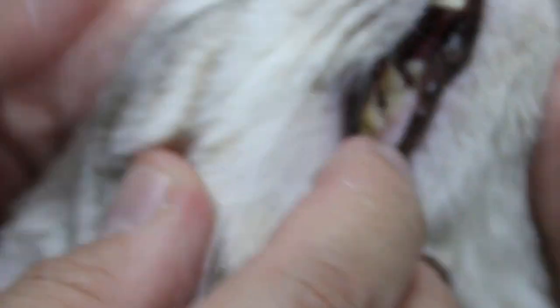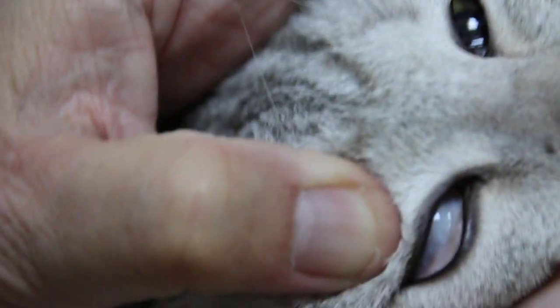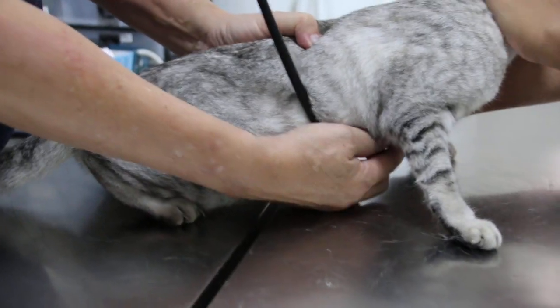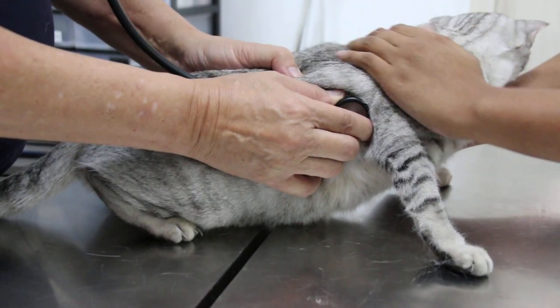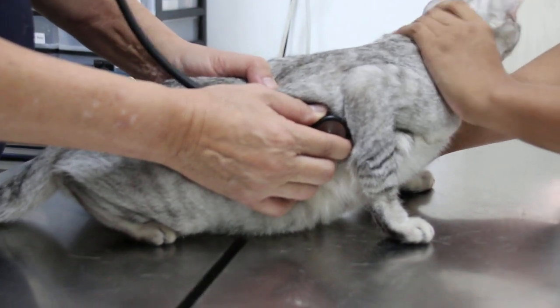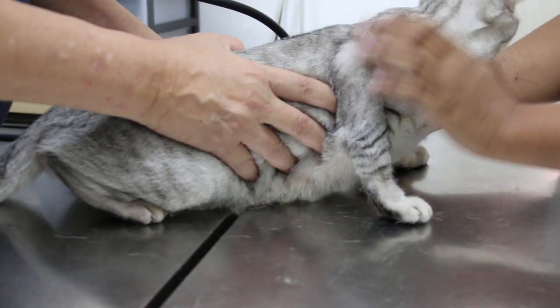It's a bit pale, but okay. It's eating well. Quick check on the heart and the lungs — heart is okay. No respiratory sounds, no coughing, sneezing? No. Lungs are normal.